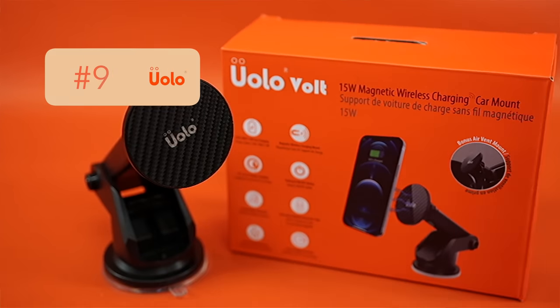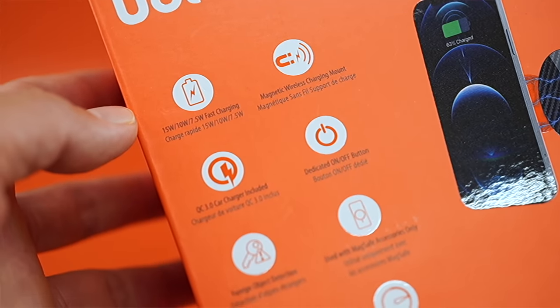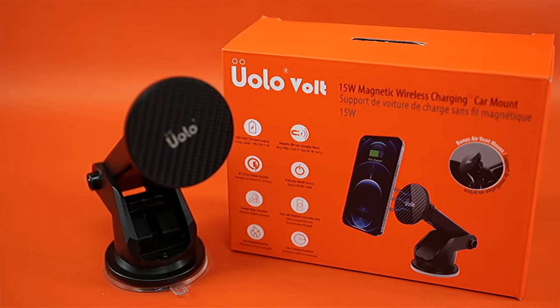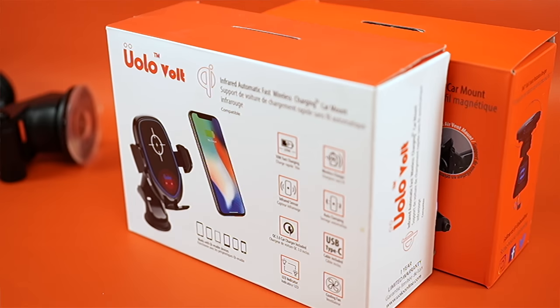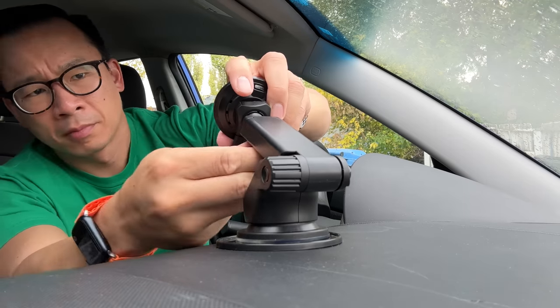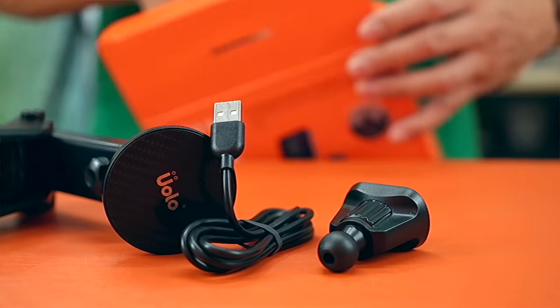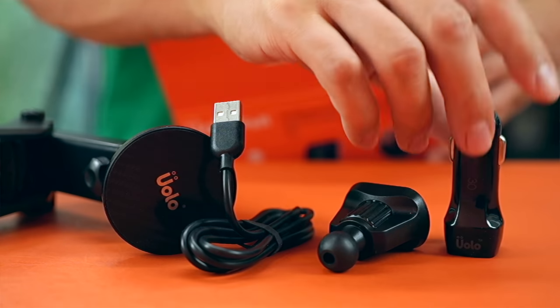Number 9 goes to the YOLO Volt 15 Watt Magnetic Wireless Charging Car Mount. I had such high hopes for this product because YOLO makes great products — their non-MagSafe YOLO car mount was one of the best. But with the MagSafe version, I put my iPhone on it and basically a strong sneeze might cause it to come off. If it wasn't for this flaw, this product would have ranked much higher because it has decent charge speeds and comes with extras like both dash and vent mounts.